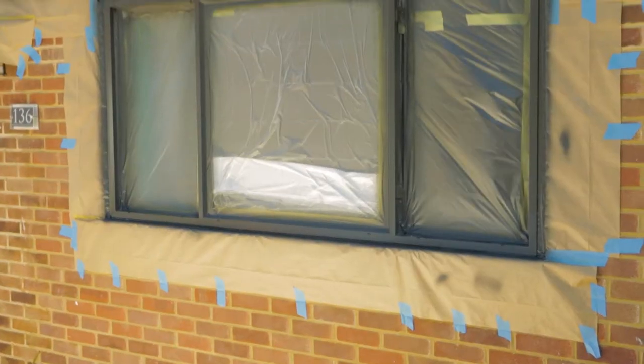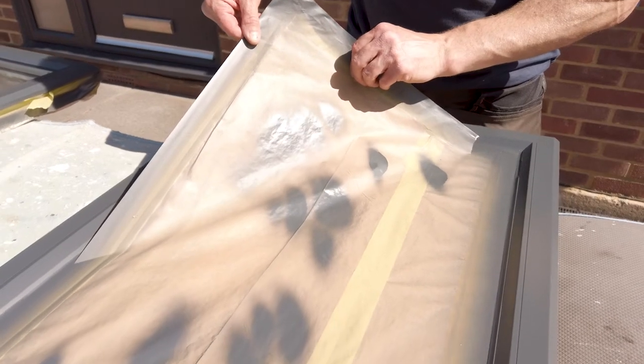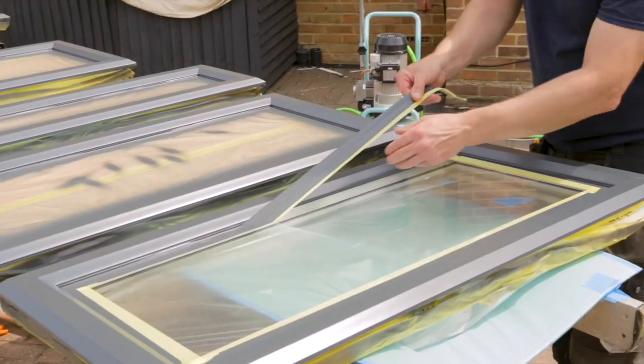Everything that is not going to be sprayed will be masked or covered. Once the windows are dry, they're de-masked, ready to be reinstalled.